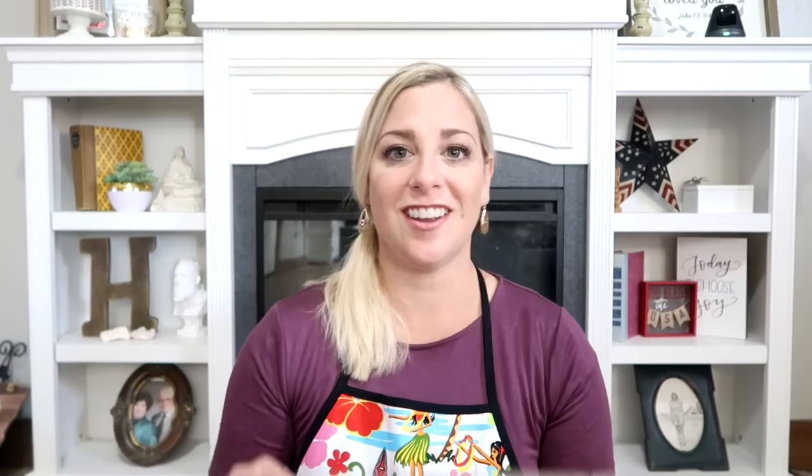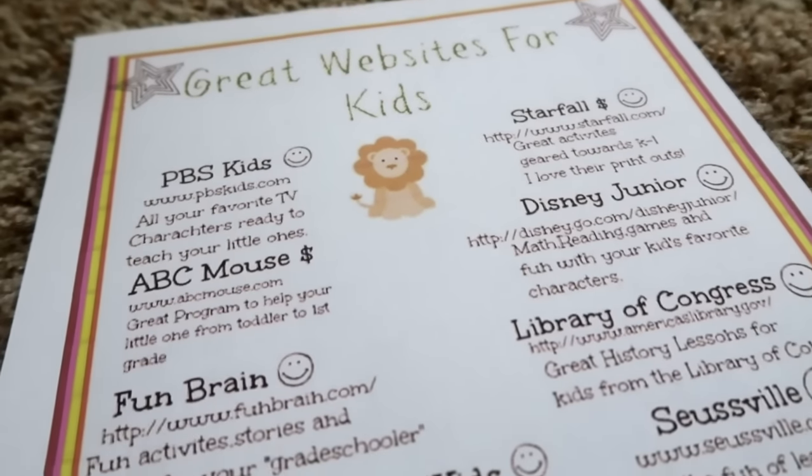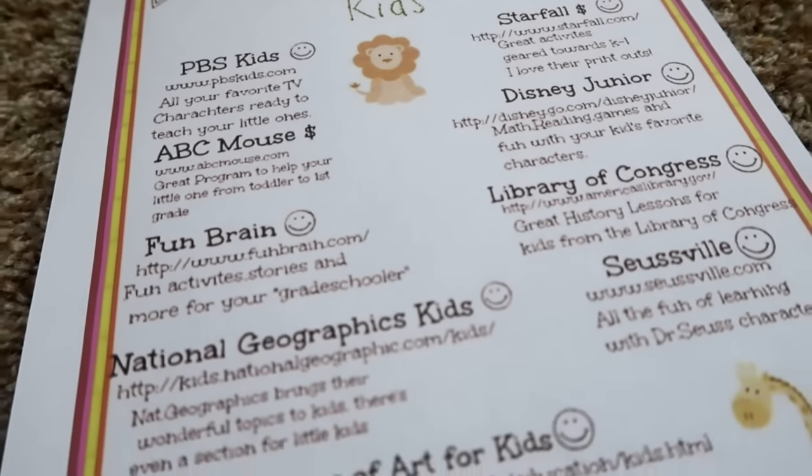We're going to talk about how you can spend two to three hours a week to avoid that slump, that regression, that slide. There are a lot of free websites and some apps that cost money for your kid's education. I printed out this fun sheet I found on Pinterest — I'll leave a link showing some of these websites and great learning tools.